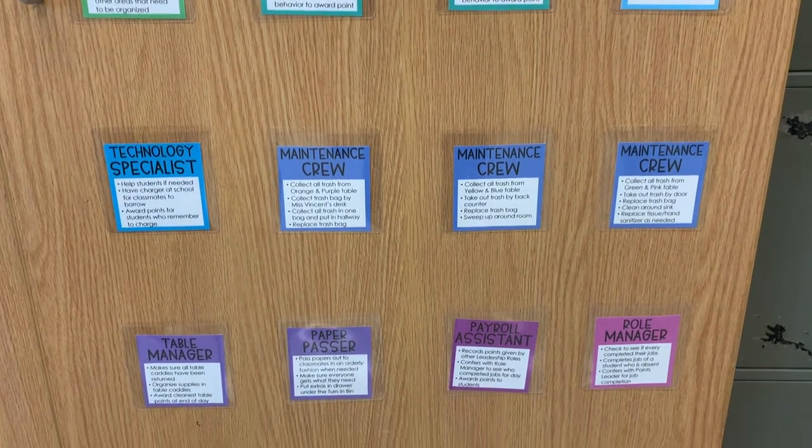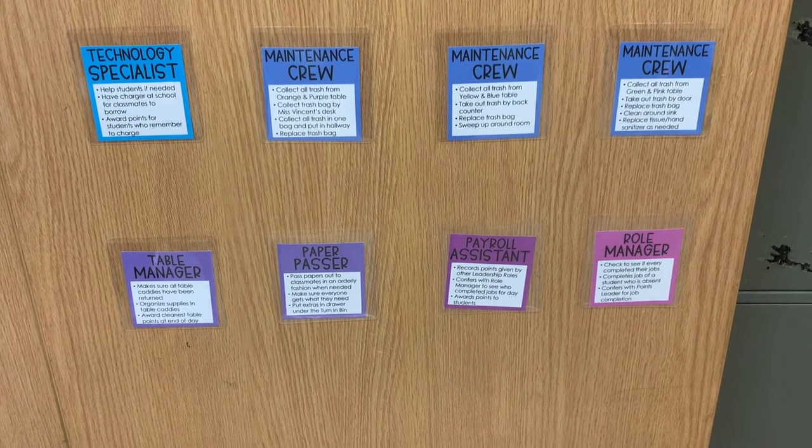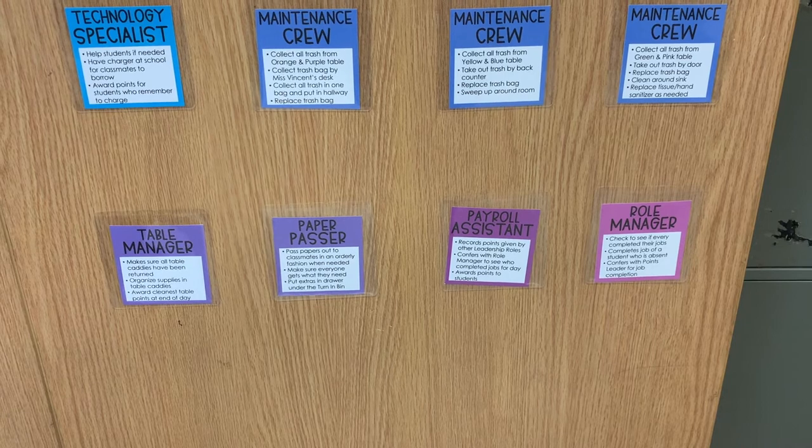The maintenance crew takes out the trash and sweeps at the end of the day. The table manager organizes our cubbies. The paper passer passes out paper. The payroll assistant records points from other jobs. And our role manager makes sure everyone is doing their job throughout the day.